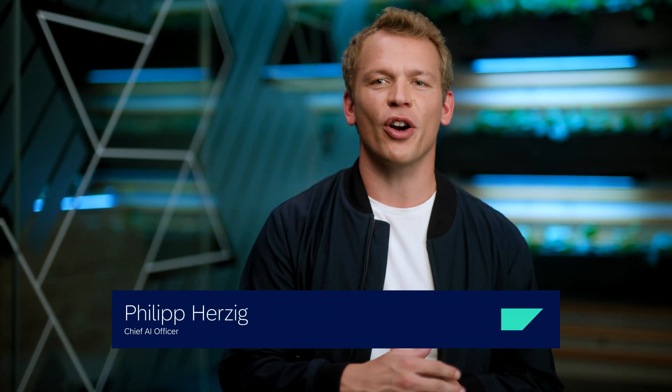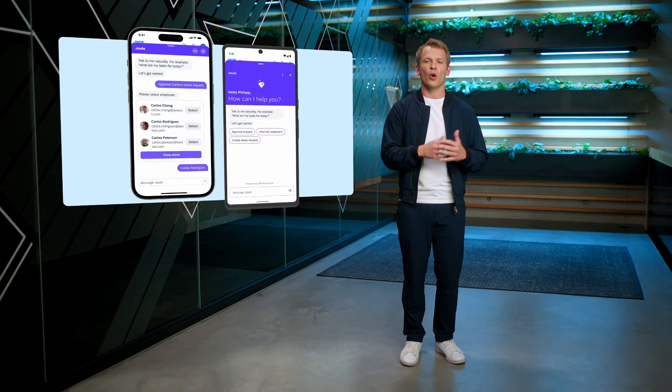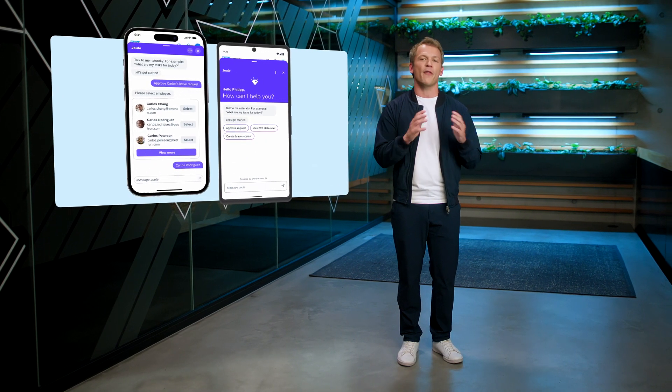Juul is helping you every step on the way. But what if you're on the run or in the car driving to one of your customers? A noisy construction site or just far, far away with no laptop inside? This is why we are thrilled to introduce Juul for our mobile applications, making your workflows accessible from everywhere.